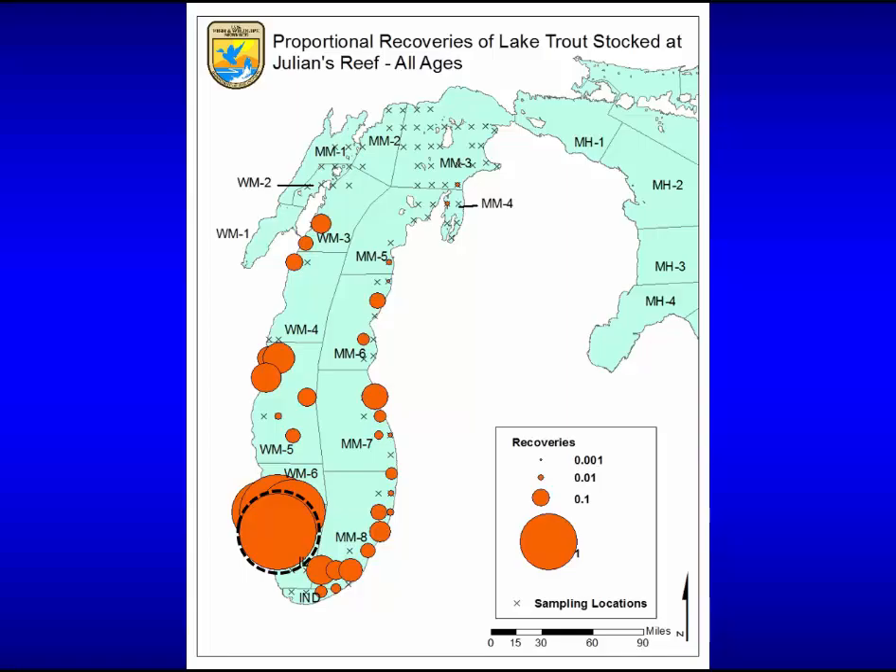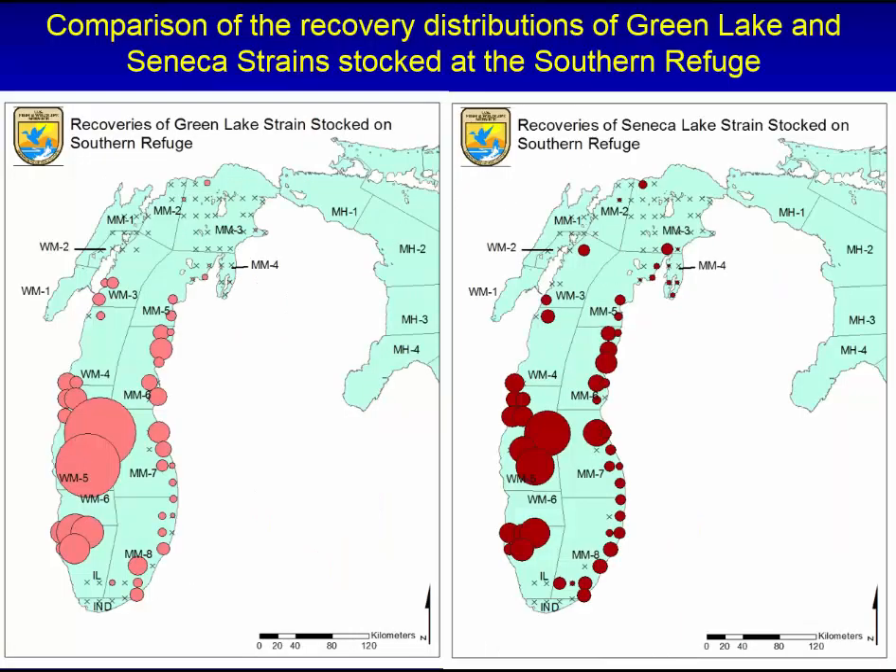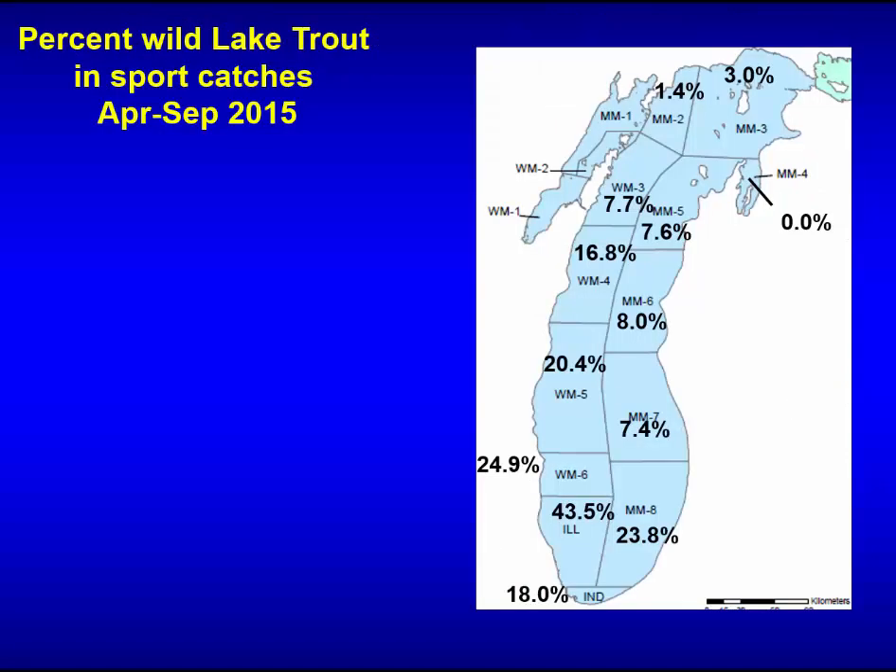Fish stocked in the Southern Refuge and Julian's Reef — more fish, older fish — contribute to fisheries and to natural reproduction. And it doesn't really matter which strain: a comparison of Seneca and Green Lake strain recoveries shows they move similarly. So old fish in large numbers produce wild recruits. A map based on coded wire tag sampling shows percent wild fish throughout the lake — areas with the highest percent wild also have the oldest fish and densest populations, and those populations contribute to fisheries elsewhere.